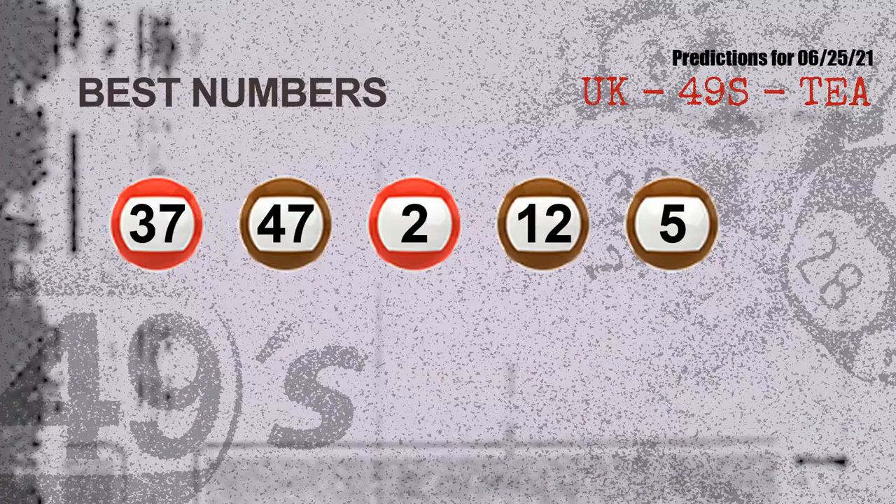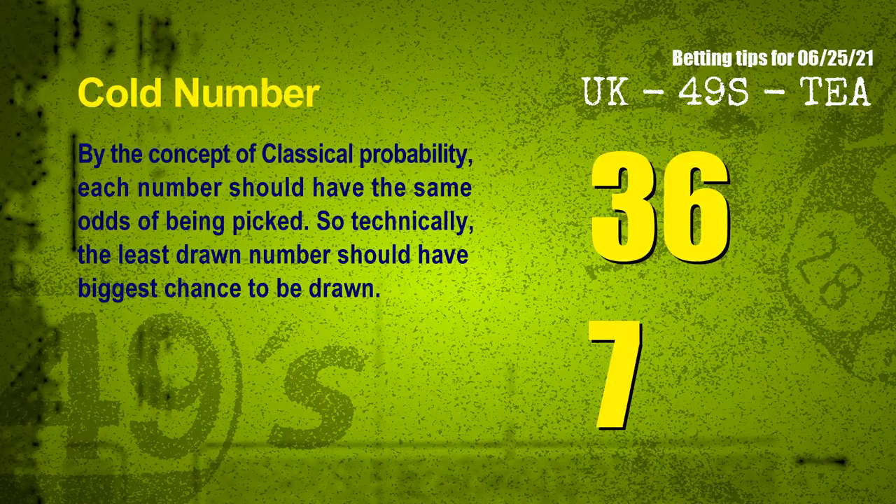Now the most exciting part of this video — we find out some numbers with the best chance to win the next draw. They all match the following ones and colors. The best 5 numbers to win next draw are 37, 47, 02, 12, and 05.